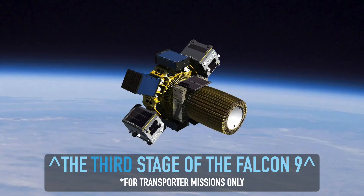In case you're wondering, the background image there is the third stage of the Falcon 9. Yes, you heard me right — third stage. However, it will only be used on Transporter missions.